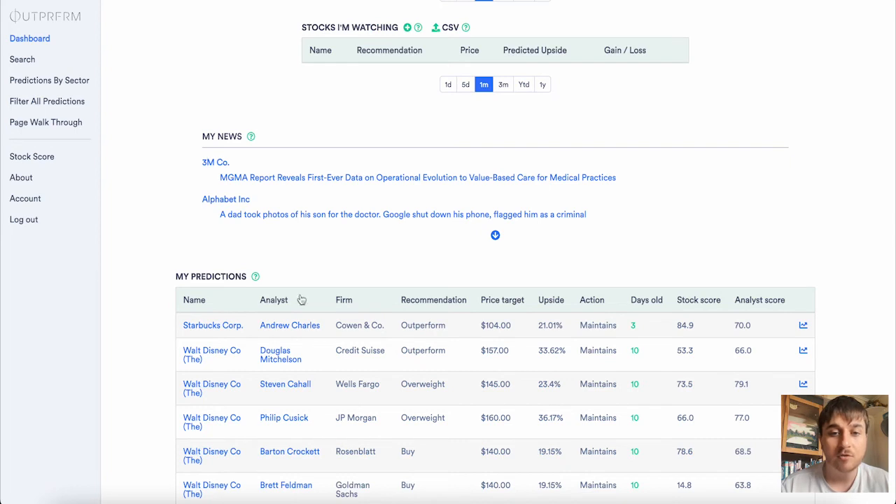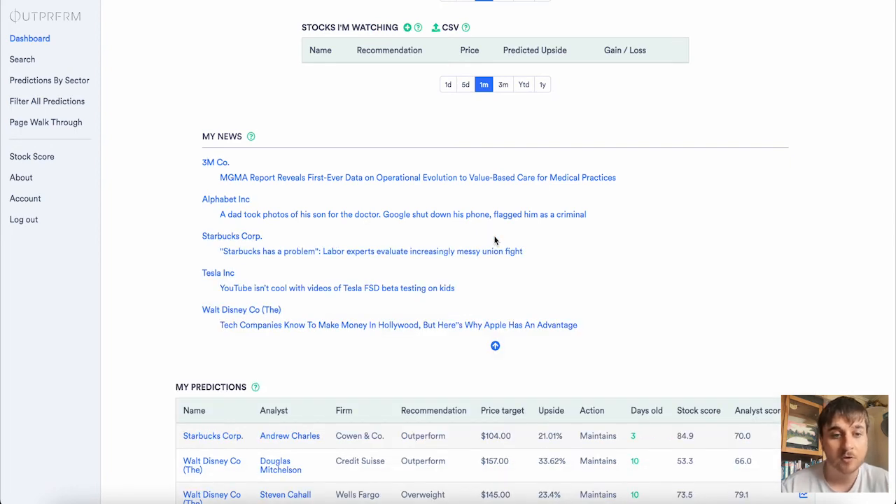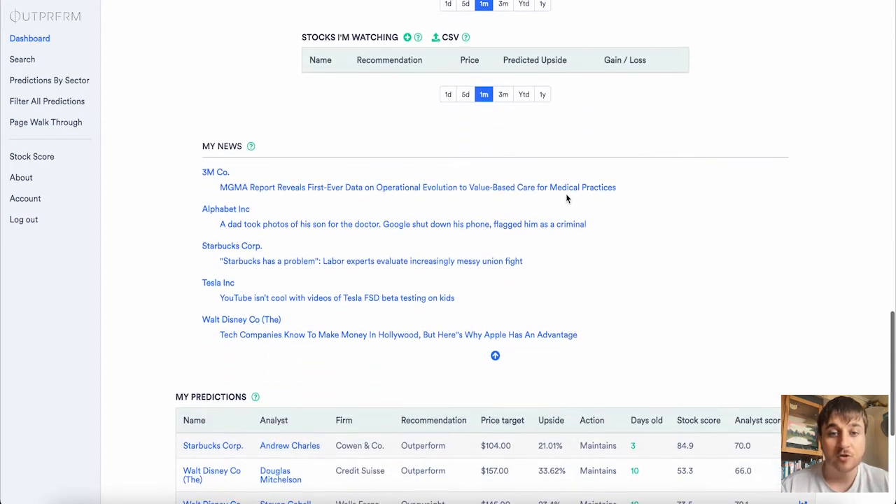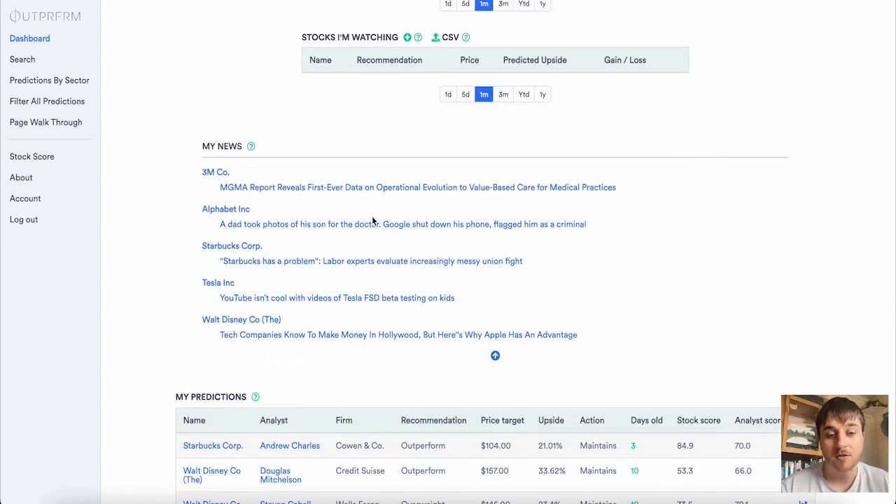You'll also notice that a My News section appears and this has got information about our stocks. So because we added Walt Disney, there's an article about tech companies knowing how to make money in Hollywood and why Apple has an advantage. There's also Tesla news — YouTube isn't cool with videos of Tesla FSD beta testing on kids, etc. That's just sourcing news about our stocks.